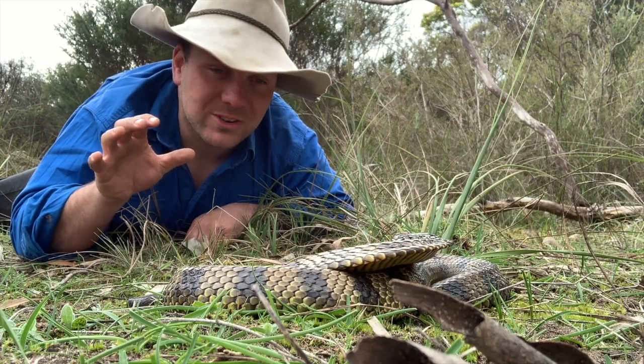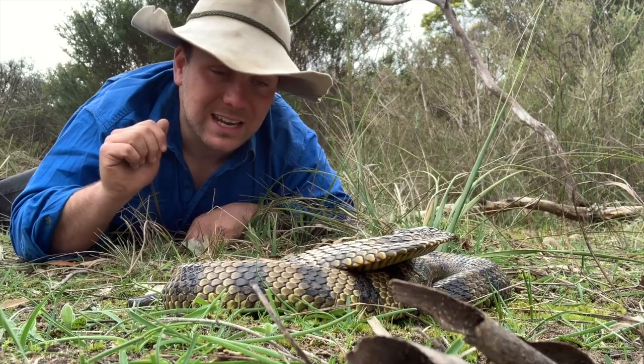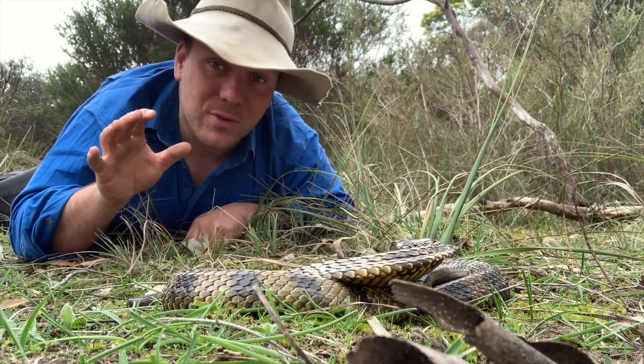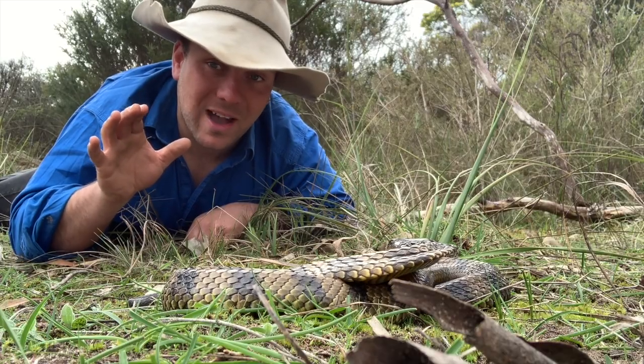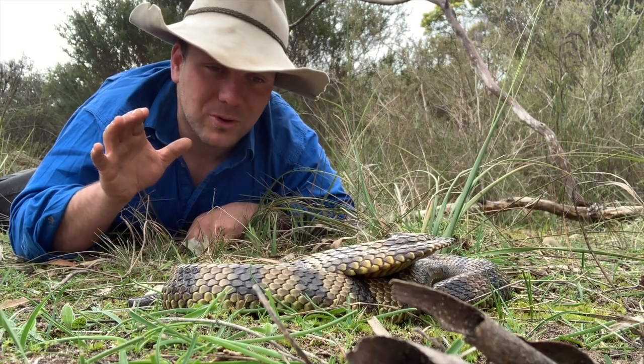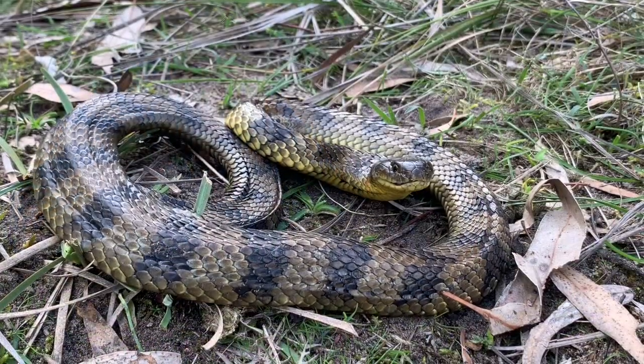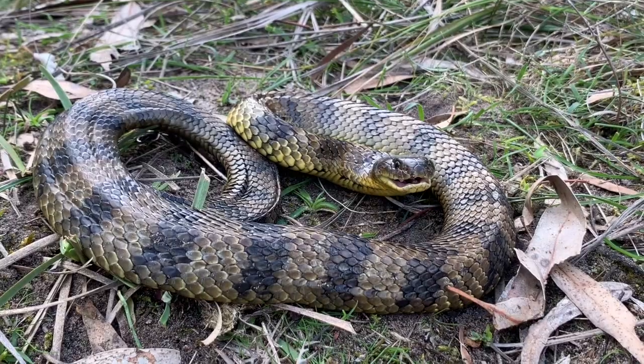Luckily, if you're bitten by a snake here in Australia the hospital figures out which antivenine you need. If you are unlucky enough to be bitten by a snake, don't ever think you've got to kill the snake and bring it in — you're just wasting time and putting yourself or your first aider in more danger. Once you get to hospital they figure out everything from there, and the doctor doesn't want to look at the snake any more than you wanted to see it.